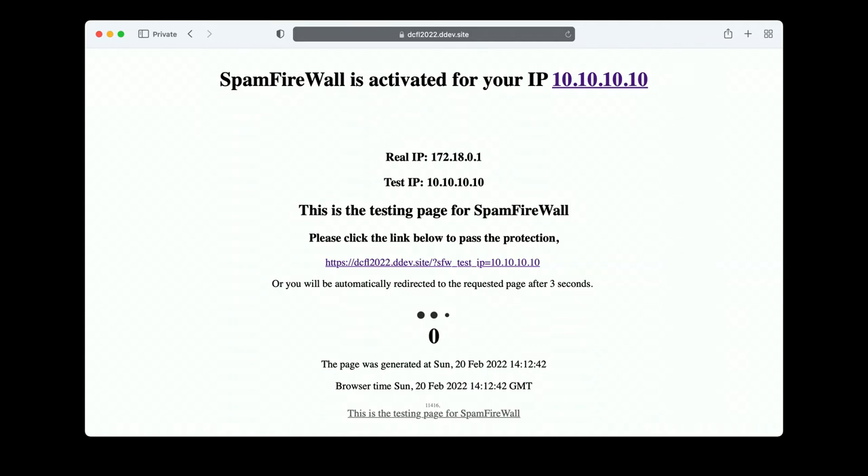A human can click a link on that page to bypass it, and it only lasts for three seconds — so after three seconds it disappears. A legitimate user is not going to be permanently blocked just because they happen to be using a spammer's IP address.